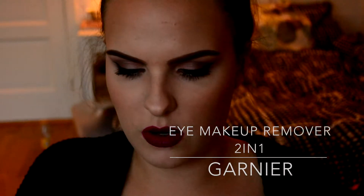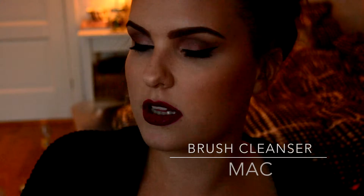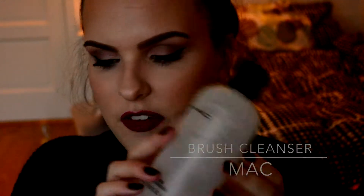These two are the Garnier Eye Makeup Remover Two-in-One, which is really good for removing waterproof makeup. Next is the MAC Brush Cleanser — the pink stuff. I like it for spot cleaning, like if you just need to take the purple off your eyeshadow brush because you need to use gold. It's not for deep cleansing, but good for quick use between brushes.